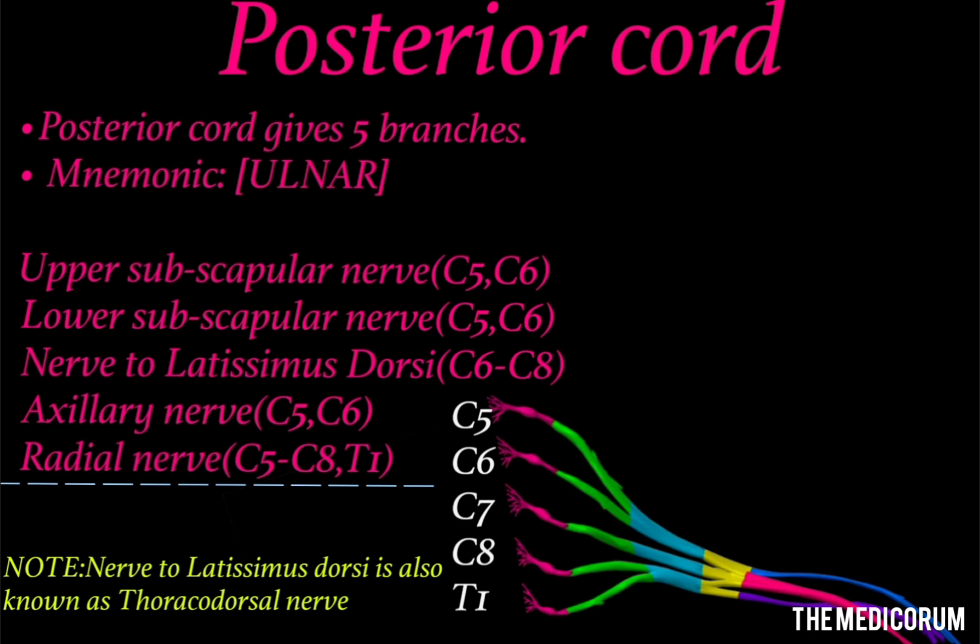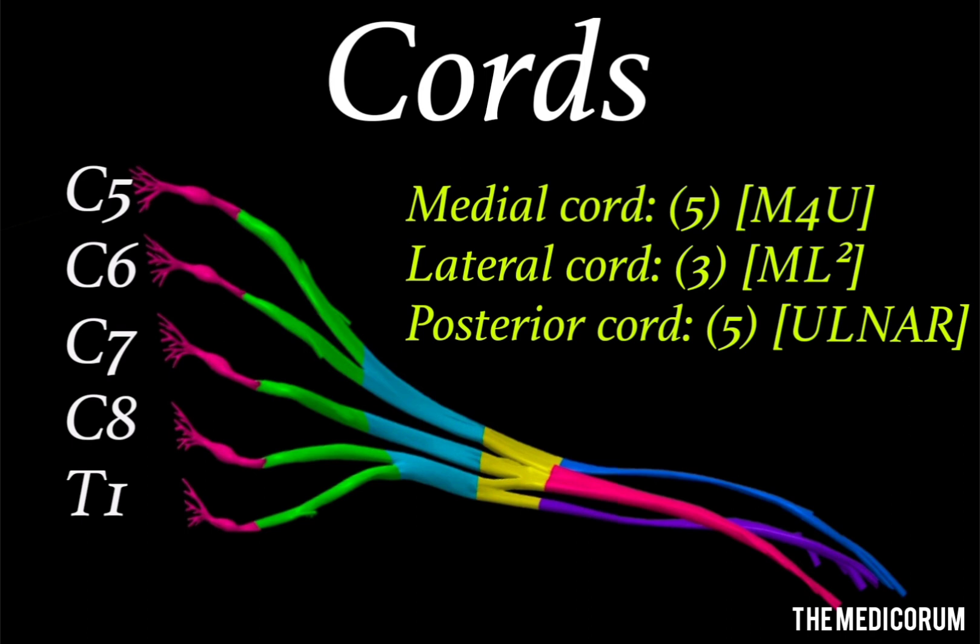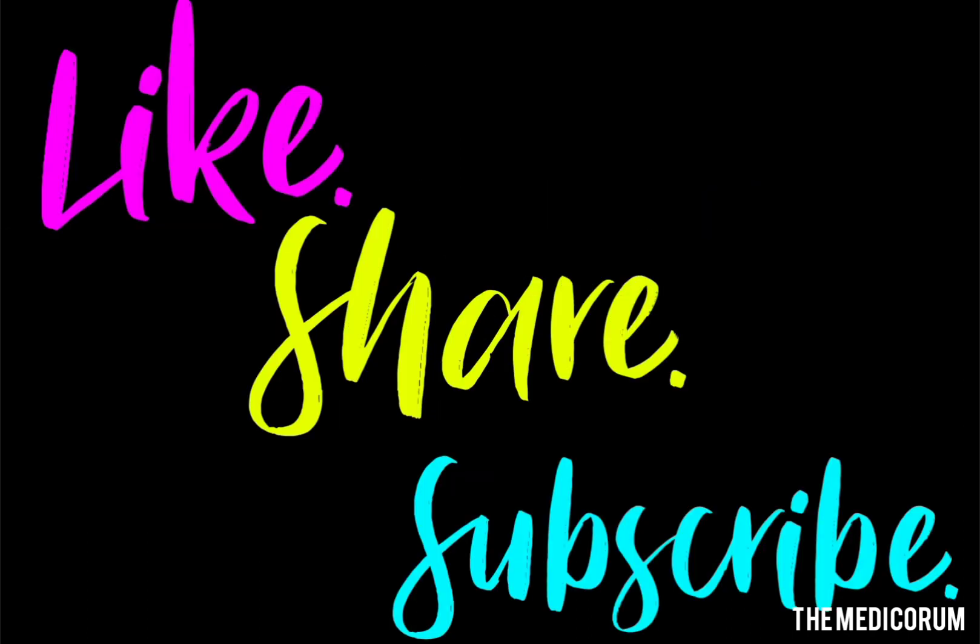To revise the cords quickly: there are three cords total. The medial and posterior cords each give five branches, while the lateral cord gives three branches. The medial cord's mnemonic is M4U, where U stands for ulnar nerve. The lateral cord's mnemonic is ML². The medial and lateral cords together combine to give origin to the median nerve. The posterior cord has five branches and its mnemonic is UNLAR, where R stands for radial nerve. Thank you for watching — please like, share, and subscribe, and comment your topic requests below.